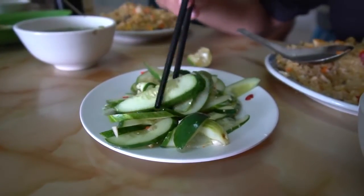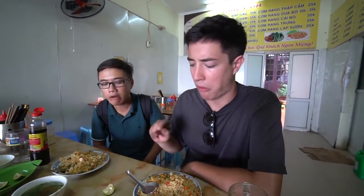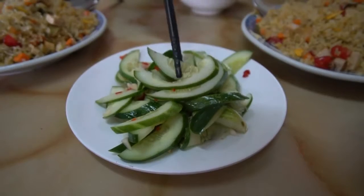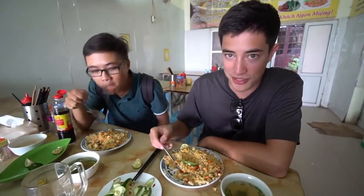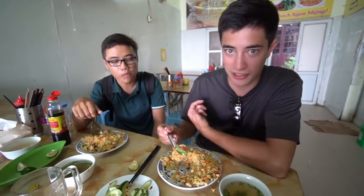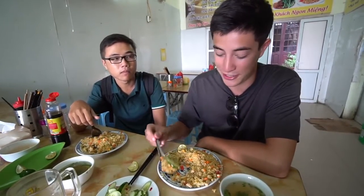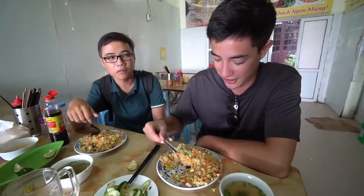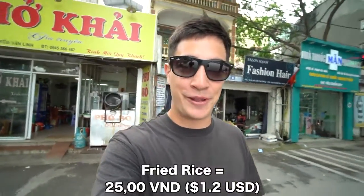Let's try some of these pickled cucumbers. They're quite sweet — not sour really at all, and not spicy even though there are some chilies in there. Only lightly pickled. Since we are quite far outside of the old quarter, the price of the food is extremely cheap — this is only 25,000 dong, which is about one US dollar. Super hearty and delicious.